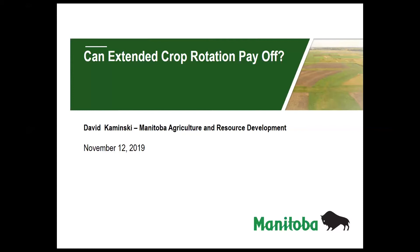Thank you Soren. I'm glad to be here to talk about crop rotations and the implications of rotation on disease within the crops that you grow. I would like to answer the question: can extended crop rotations pay off? I think the short answer to that question is yes — in most cases they should — and some of that comes from my long experience having worked with producers over the years.